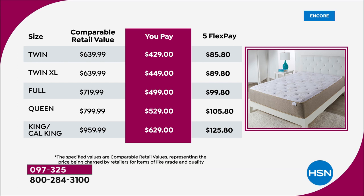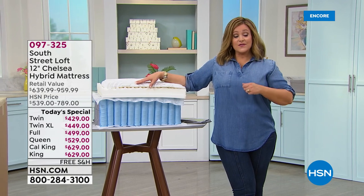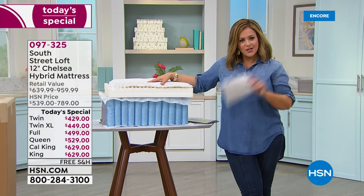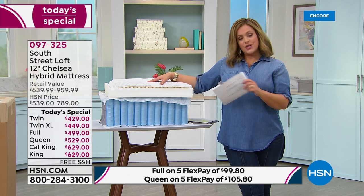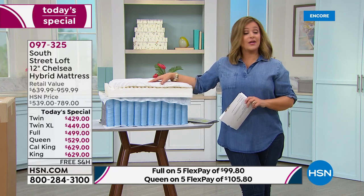Say yes tonight — upgrade your sleep environment. The twin is $429, twin XL $449, full $499, queen $529, king/cal king $629. With flex pay using your favorite credit card, you have five months to pay. For the full, you're paying just $85 tonight. For the king or cal king, only $125.80 tonight. If you use your HSN credit card, you qualify for VIP financing — 12 months to pay it off.